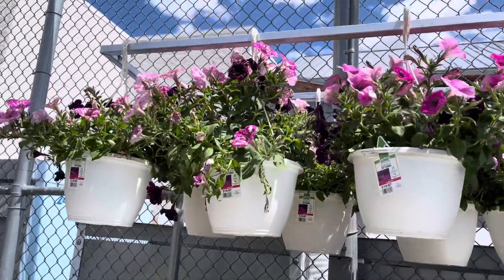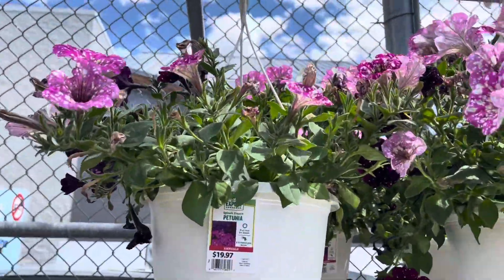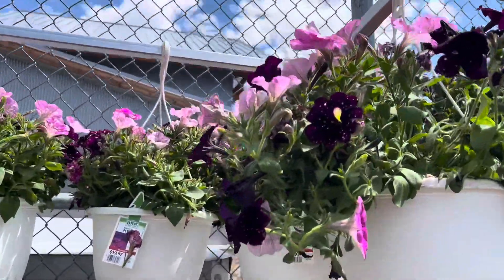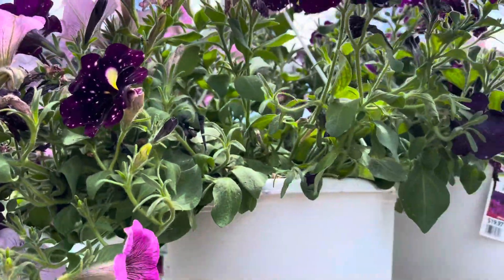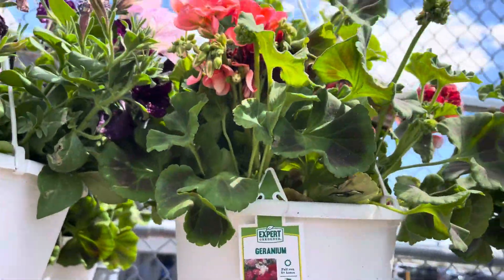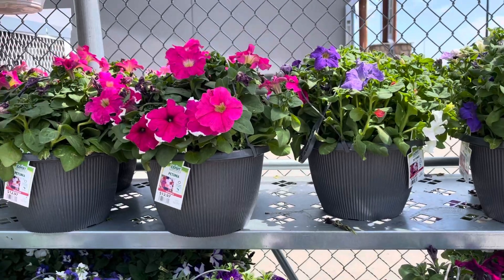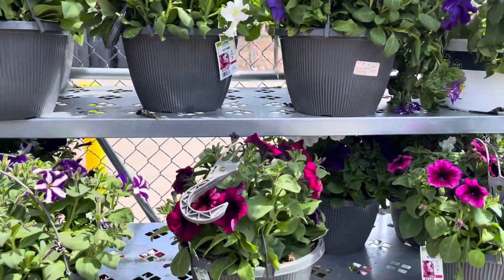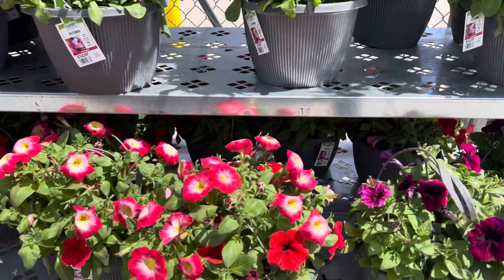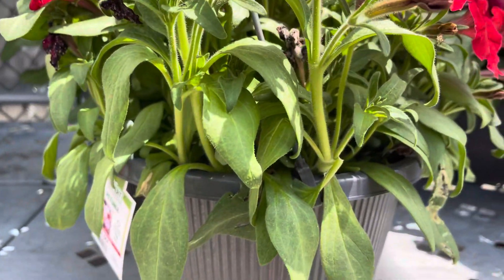Hi everyone, we are here at Walmart right now and these plants are really cheap. It's $19 for the hanging plant this big — oh my god, they're so pretty! Look at that, nice hanging plants, geranium. So petunia, these are just $12, so they have really good prices at Walmart for the hanging plants. And this one also, the red ones are just $12.97.